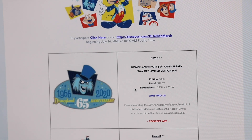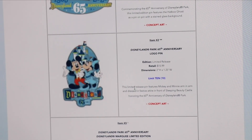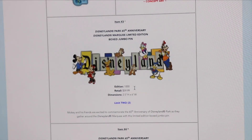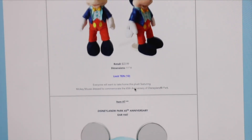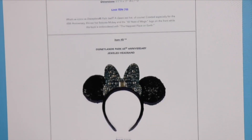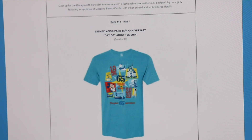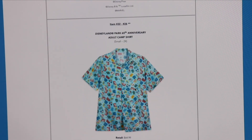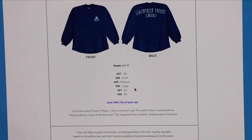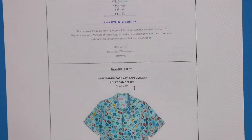Here are the items available for purchase: we have the Haunted Mansion pin, a Disneyland pin, a Disneyland jumbo sign pin, the park map jumbo pin, a Disneyland commemorative limited edition coin, the plush, the ear hat, the headband, a puzzle, the Loungefly, the Day Of t-shirt, the zipper hoodie, the adult camp shirt, and the spirit jersey. There is also additional information at the bottom of the page.